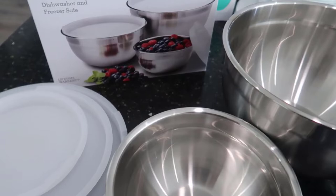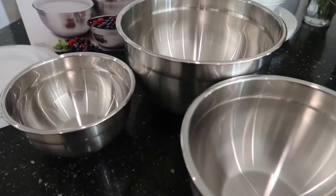What we like: lightweight but sturdy, dishwasher safe, freezer safe, stain resistant. What we don't like: the lids are not strong enough to stack something over them.